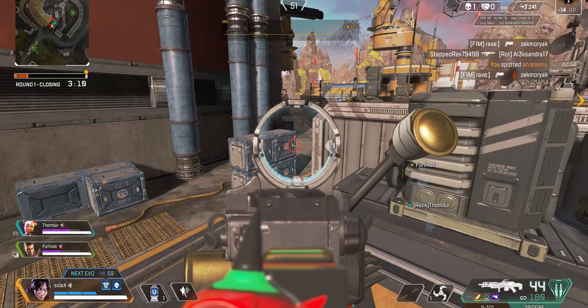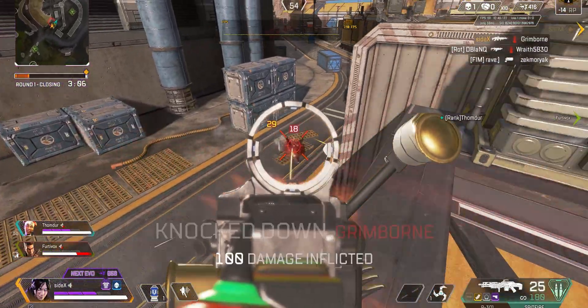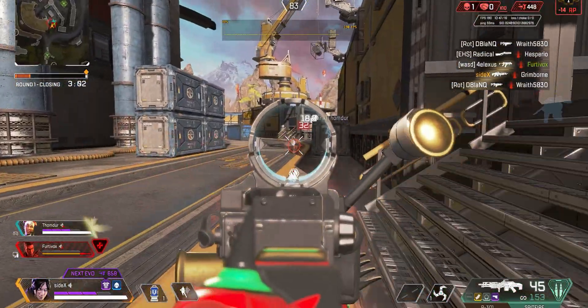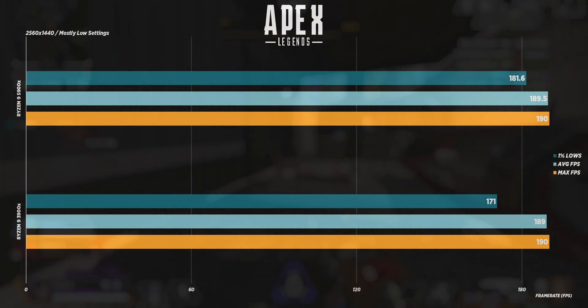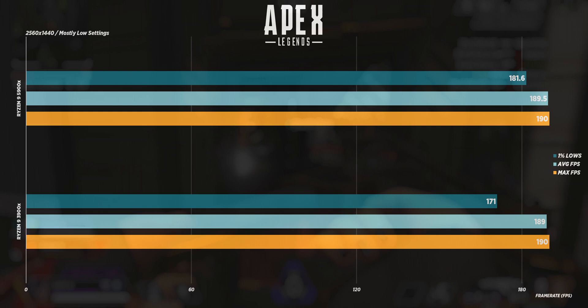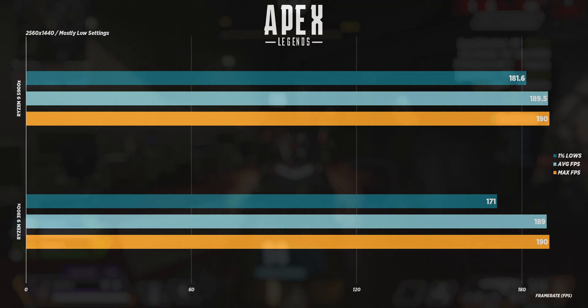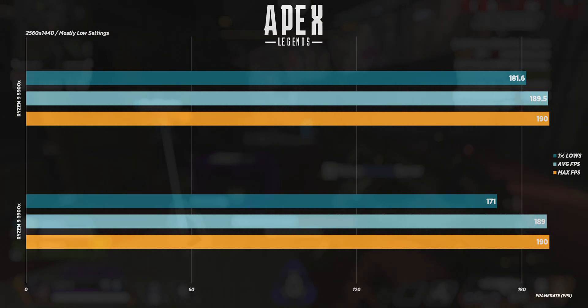Apex Legends is my bread and butter, a game I've played on every single generation of Ryzen. With an in-game FPS lock set to 190 to ensure maximum smoothness, the average frames per second barely change between the CPUs — both are more than capable of keeping the game locked almost at all times. The 5900X just edges it out in consistency and delivers an almost perfect 190 frames per second lock at all times.